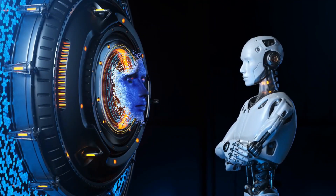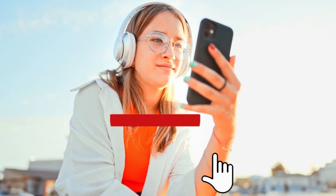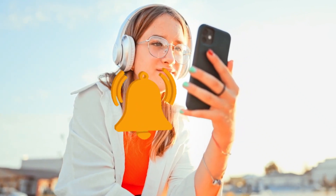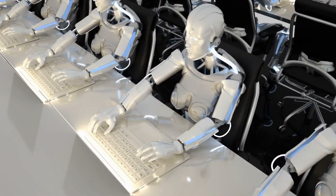That's all for today's episode of AI Mind Blowing. If you found this topic as fascinating as we did, don't forget to hit that subscribe button and ring the notification bell to stay updated with our latest content. Until next time, keep exploring the limitless possibilities of AI. This is AI Mind Blowing, signing off.